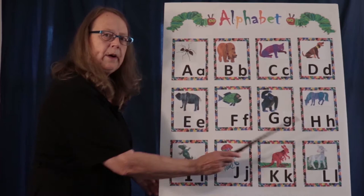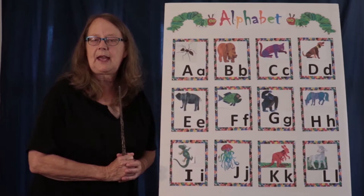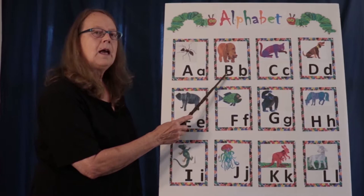Hi, we are going to be doing our alphabet chart today. We're only going to be going up to L, but we're going to go through all the letters. What we're going to do first is say the name of the letter, then the sound, and then we give the animal. Ready? Let's go.